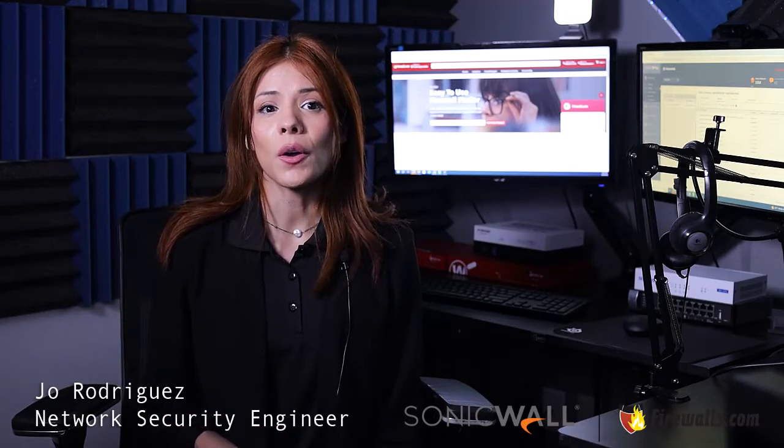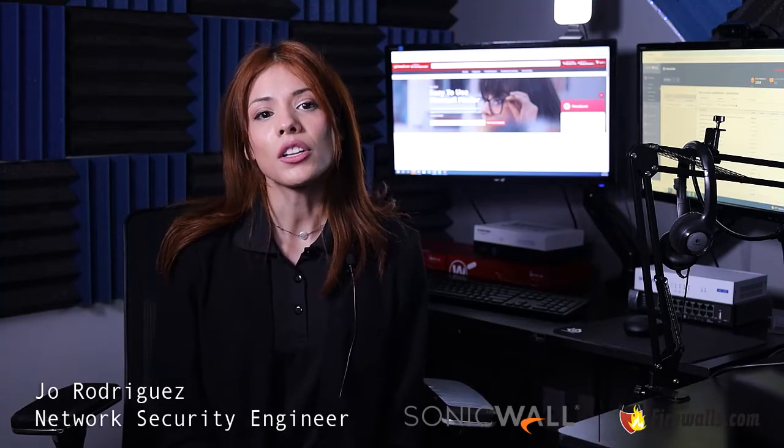Check out this quick video on how to purchase licensing from our team here at Firewalls.com. And if you need help finding what you need, give us a call. By reaching out to our knowledgeable sales team or requesting a quote, you can ensure that you are getting the correct license at the best price.